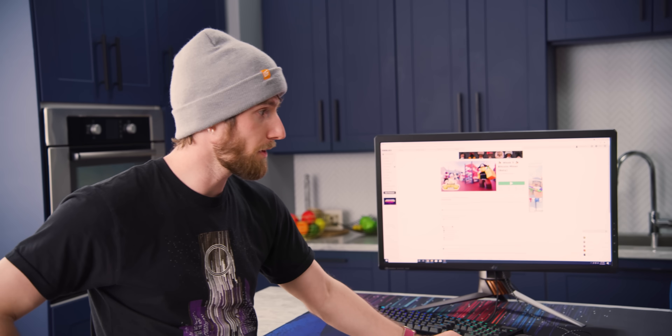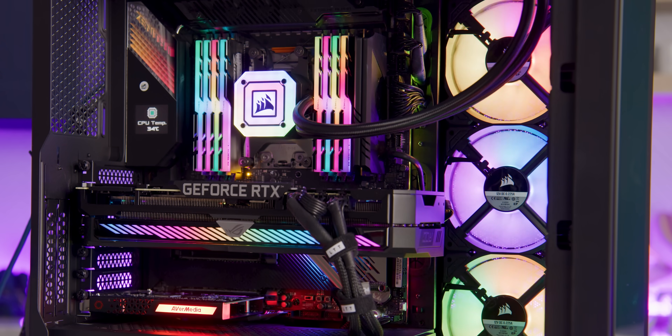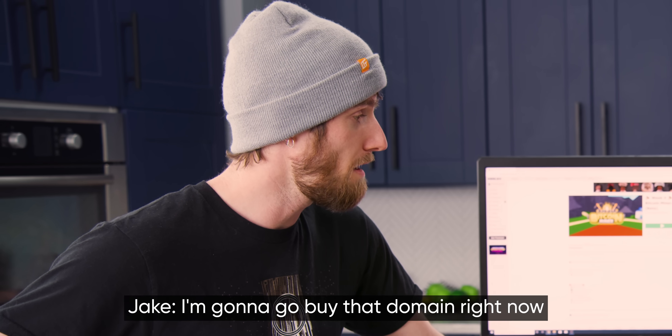Well guys, it seems to be working. Enjoy your Roblox-crushinating machine slash video workstation. And hey, thanks for shopping at LTTgamingpcs.com — I'm going to go buy that domain right now. Just redirect it to LTTstore.